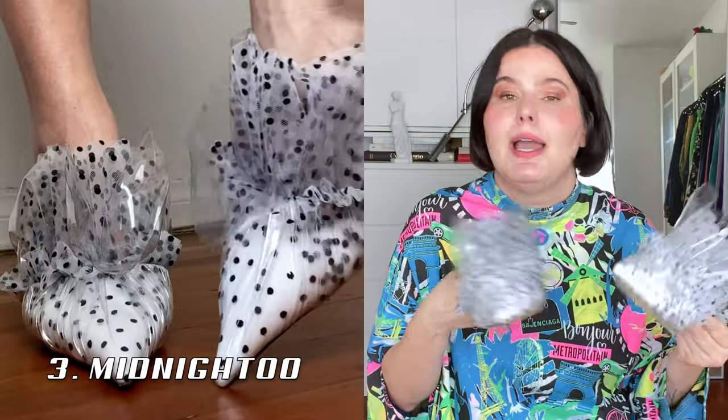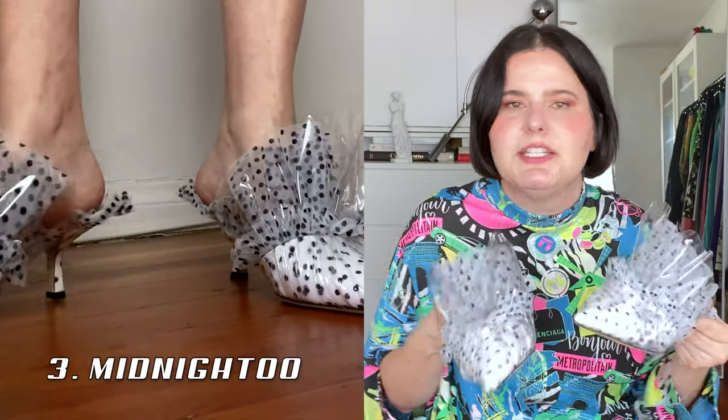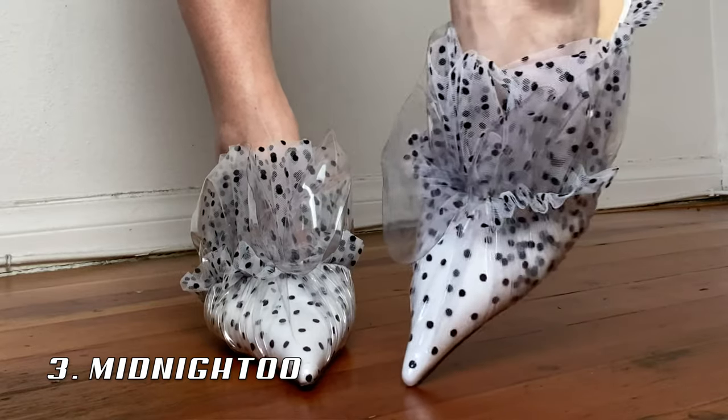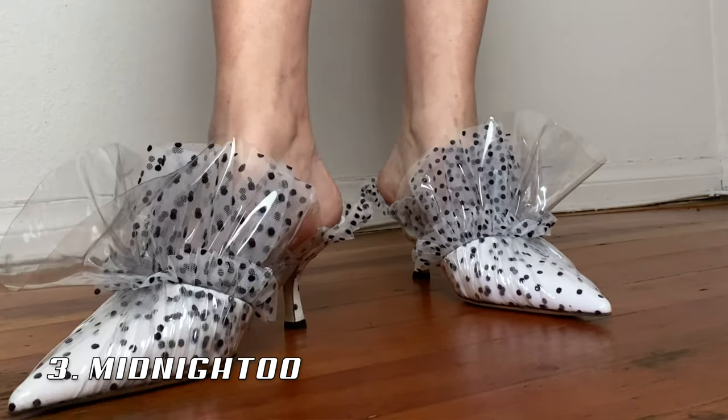Up next are these Midnight Zero Zero babies and I just love these so much. They're just a weird take on a ladylike shoe — I do like ladylike shoes that are kind of weird. They're this beautiful velvet flocked dotted tulle covered in plastic. I actually purchased these in one of my earliest videos, a haul from Matches, which I'll link below. I've barely worn them — I wore them at Christmas.